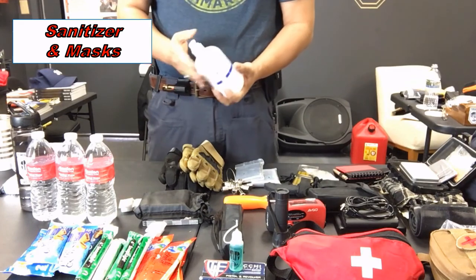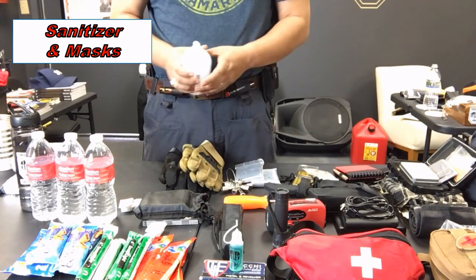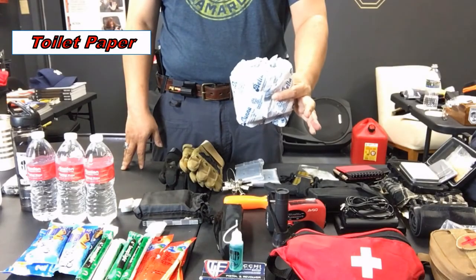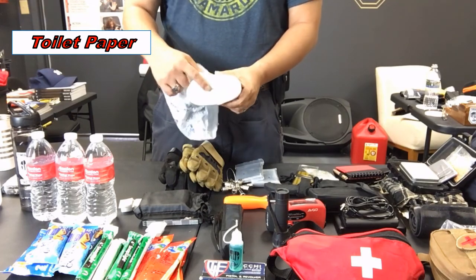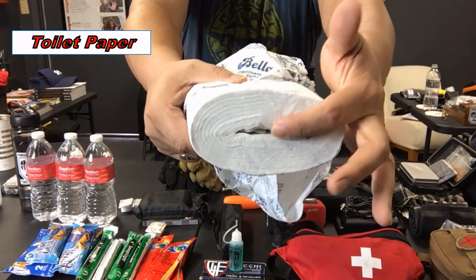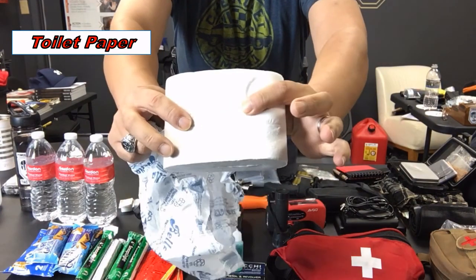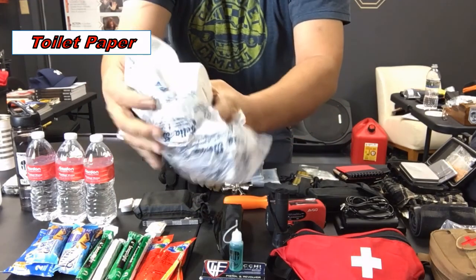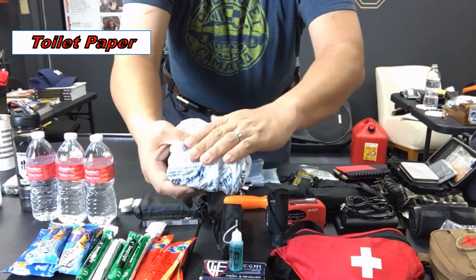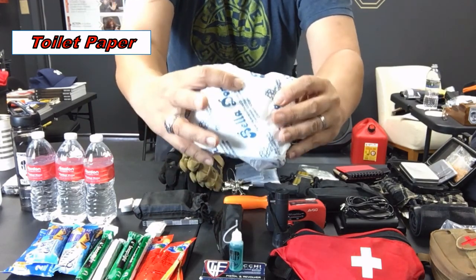Since the quarantine I carry a bottle or two of hand sanitizer at all times, as well as a few disposable masks. I also carry toilet paper — I took out the cardboard core and collapsed it, which is a very space-efficient way to store it. I usually put it in a small sandwich-size Ziploc bag to keep it dry.